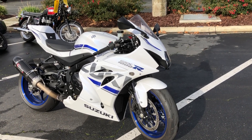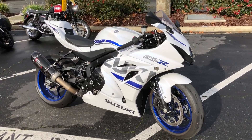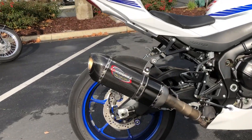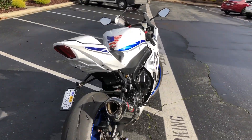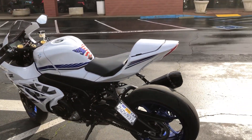This has all the goodies: Pazzo racing levers, adjustable, flat turn signals up front, the Yoshimura Alpha Exhaust — wait till you hear that. Beautiful under tail. Only 1,343 miles. It's got the rear seat cowl.